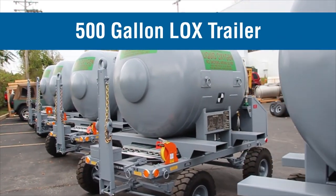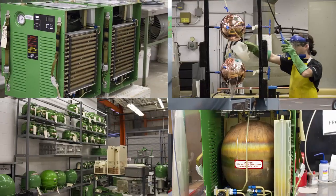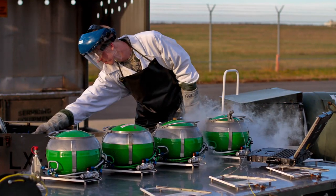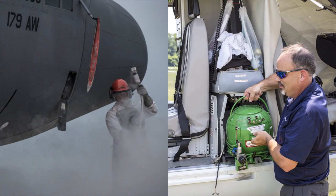Essex entered the cryogenics market in 1963 and today has become a leader in liquid oxygen equipment, having delivered over 100,000 new LOX systems for military and commercial applications.